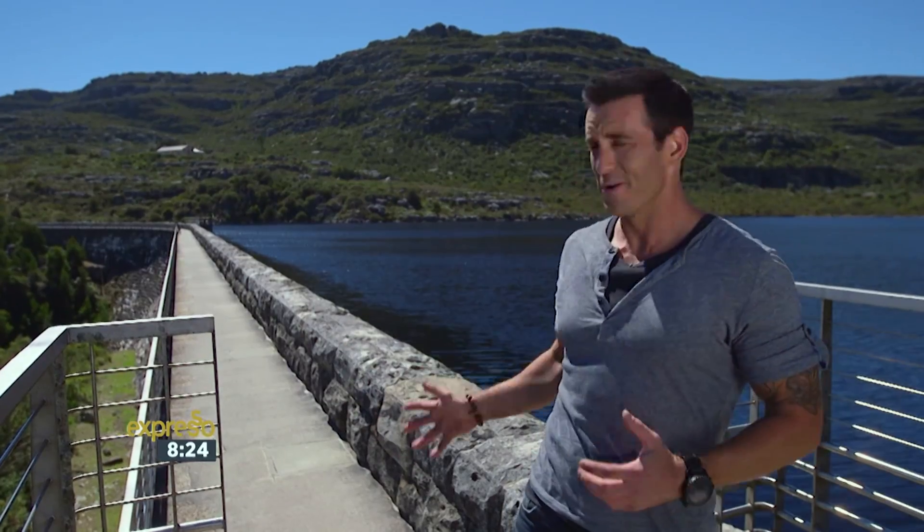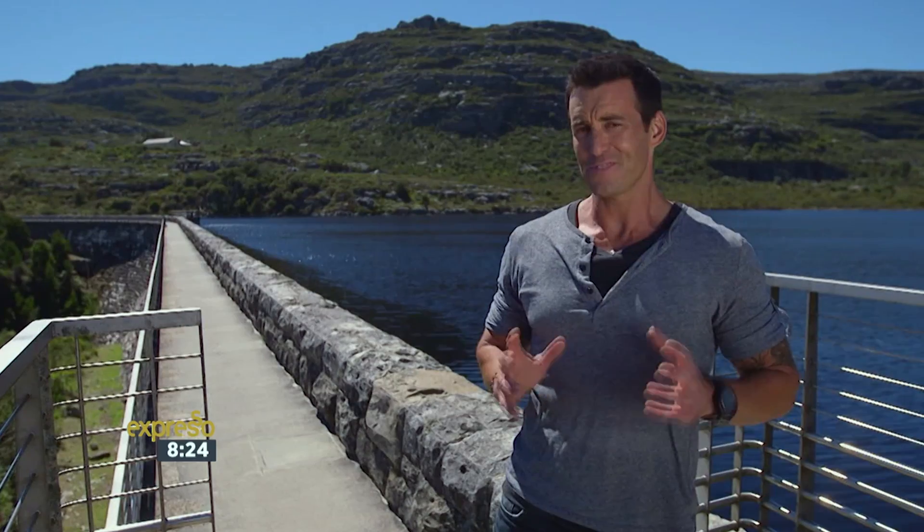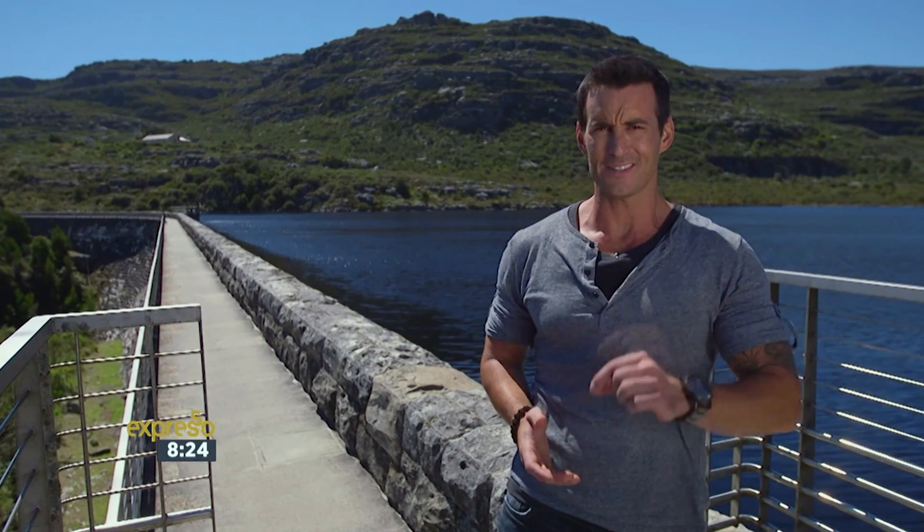This dam, a marvel of engineering, was built around the turn of the century to address a water shortage in an ever-expanding city at the base of the mountain — sounds very similar to a situation we are still experiencing today, over a hundred years later.